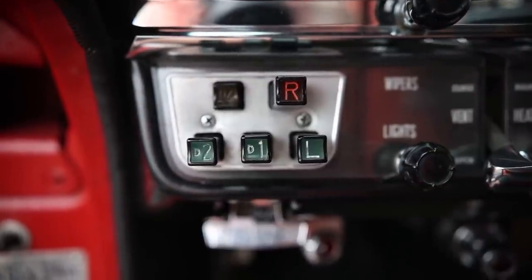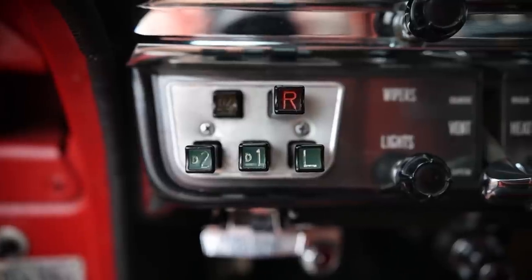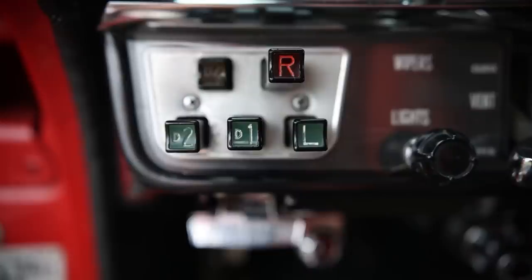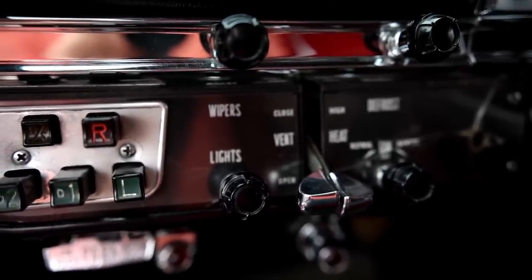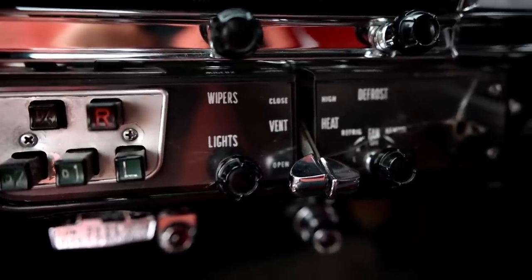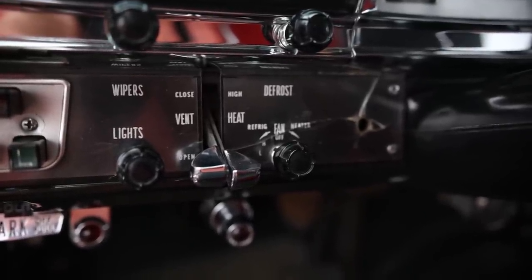On to the button switches and knobs. All the way to the left are the push buttons for the automatic transmission — five buttons. The park lever button is right below it, then reverse, D2, D1, and low. Moving right: top knob is for the wipers, below it for the lights, then two levers — one controls the vent, the other the heater. Two more controls: the top controls the defroster and the bottom controls fan speed.